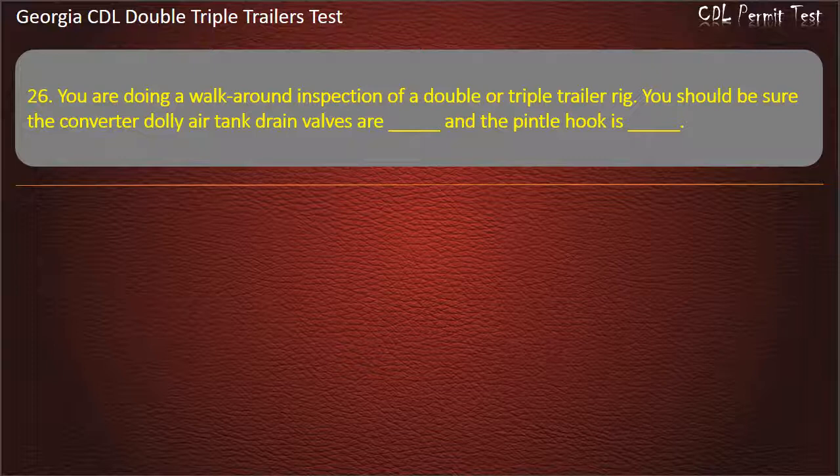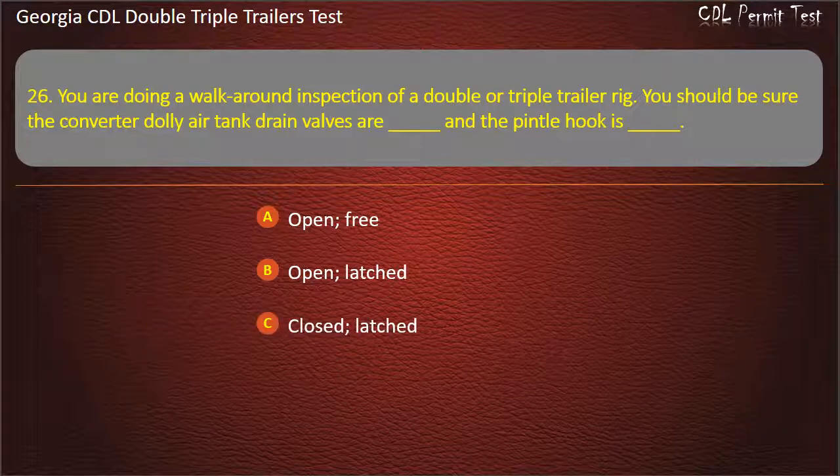Question 26: You are doing a walk-around inspection of a double or triple trailer rig. You should be sure the converter dolly air tank drain valves are, and a pintle hook is. Options: Open/Free. Open/Latched. Closed/Latched. Answer: Closed, Latched.